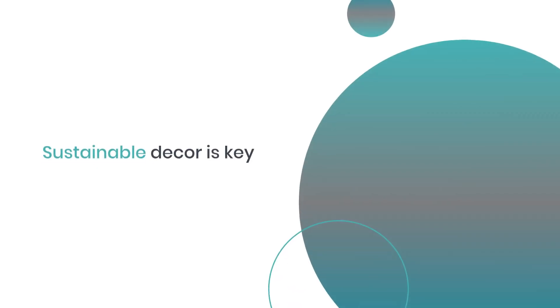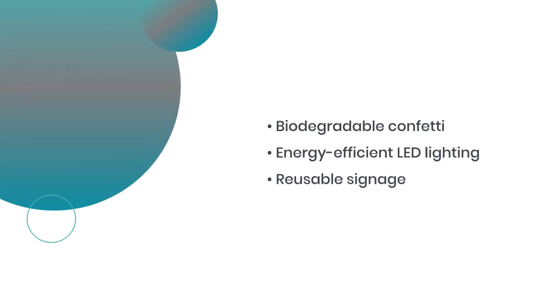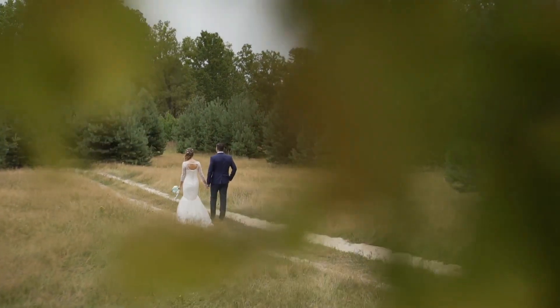Sustainable decor is key. Choose biodegradable confetti, energy-efficient LED lighting, and reusable signage. These choices not only add to the beauty of your ceremony but also demonstrate your commitment to the environment.